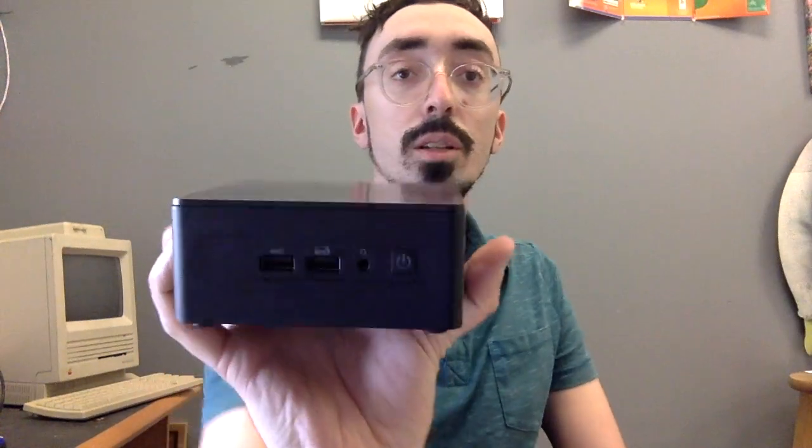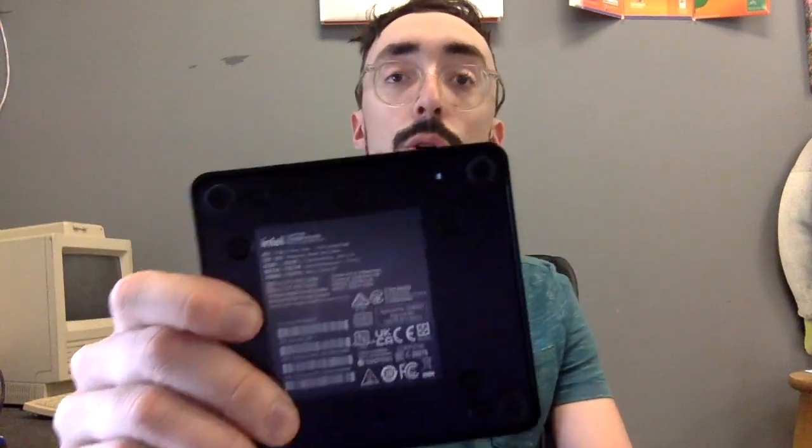But the NUC definitely still has its place. You can VESA mount it, which is pretty cool. And I'm sure you could do something similar with the Geek'em, but I'm not exactly sure how.